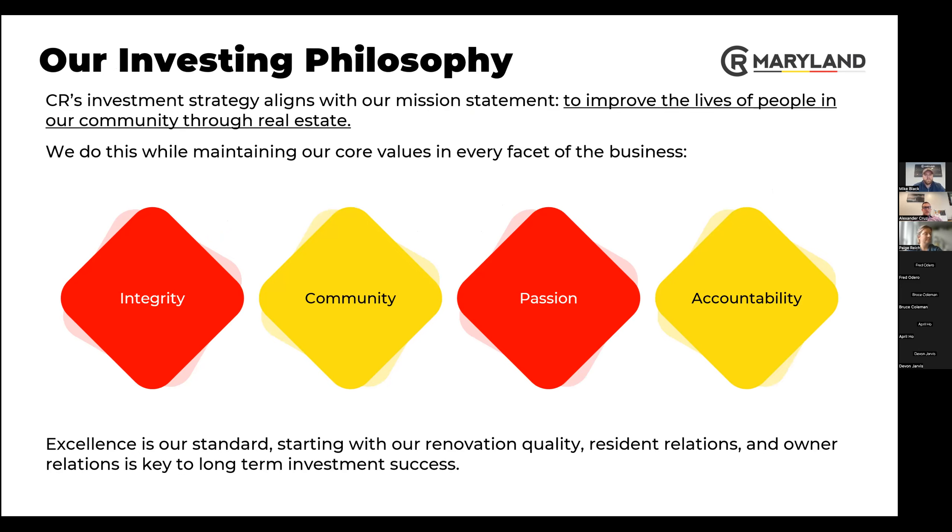Everything that our company does — all approximately 35 team members — is ultimately focused on improving our community. The vast majority of our employees are directly from the community and we live and work here. We care a lot about the people and creating an impact. That's why we spend so much renovating these houses to deliver a high-quality product. Unfortunately, not all investors operate that way, and sometimes that gives investors a bad name — so we're working to change that.